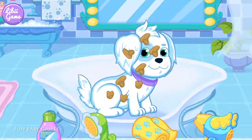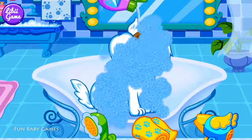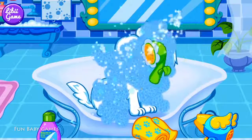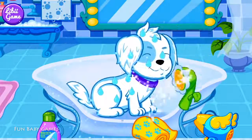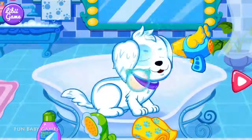Let's give the puppy a shower. First, you should put some body wash on the puppy. Then, please rinse the foam away with the water. All right! Finally, your puppy is clean!